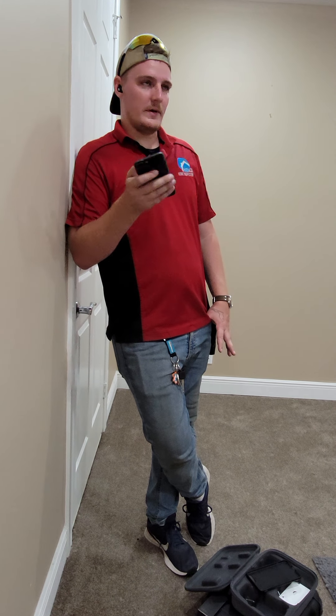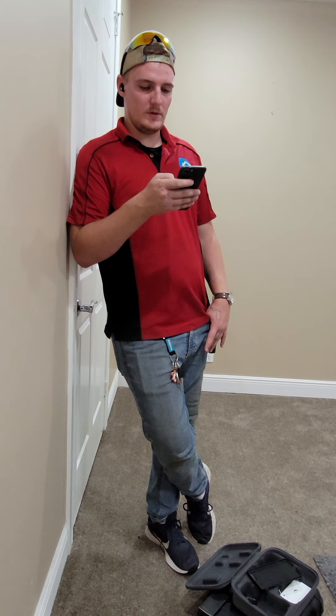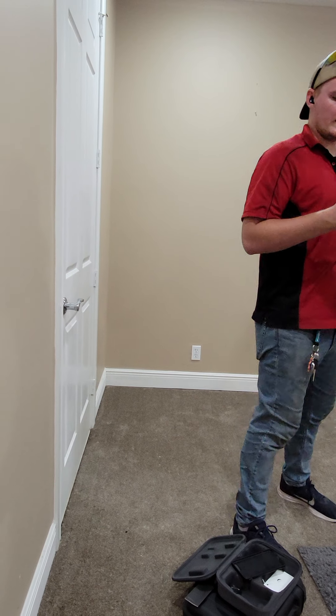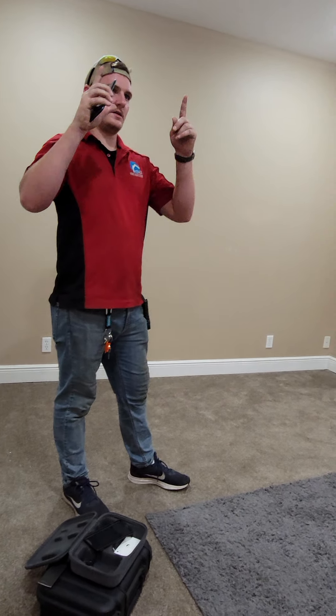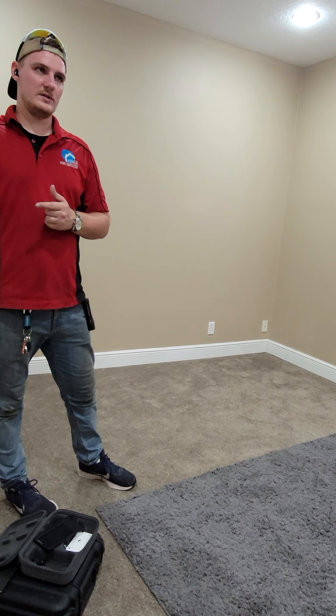The light bulb for the microwave doesn't work. Moving to the exterior receptacles — there are two comments here that kind of tie into each other. None of the exterior receptacles worked, and the GFCI receptacle in the garage does not reset.